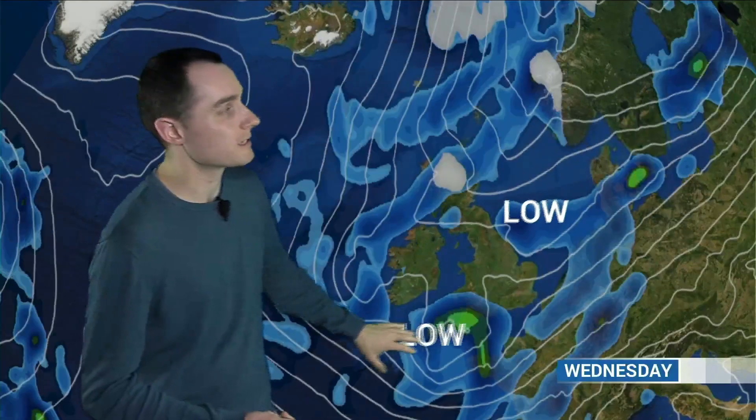The next one here could spin up some more longer spells of rain, pushing into southern Britain on Wednesday evening and Wednesday night — the exact northern edge of that a little bit uncertain. Once that clears through, by Thursday we're left with a run of northerly winds coming right the way down from the Arctic.